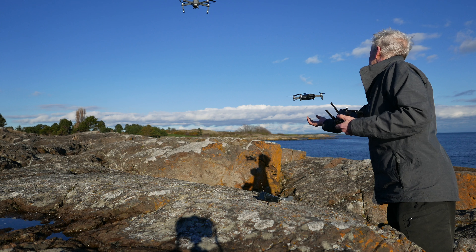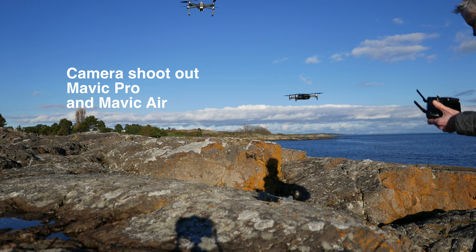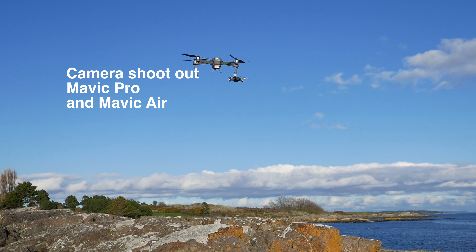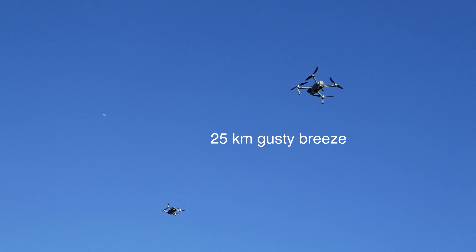We're going to be comparing the camera quality of the new Mavic Air versus the older Mavic Pro. There's been a lot of online discussion about the new Mavic Air and whether it's as good as it's stated to be. We're going to be flying both drones in gusty wind, giving the gimbals a good workout, and trying to maintain the settings of each photo and video as equivalent as possible.